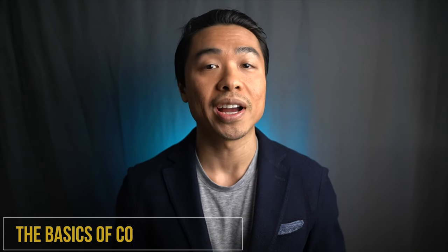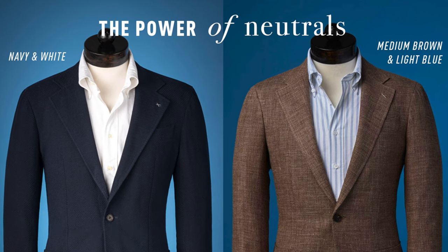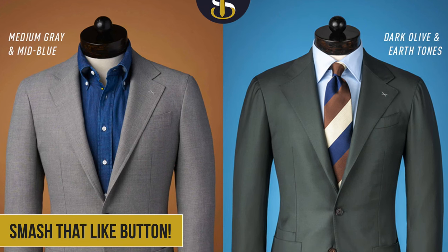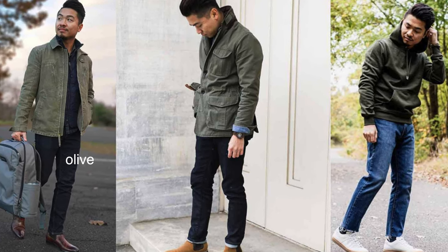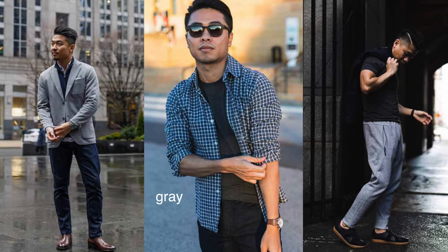First, you're going to want to define the primary color for the base of your look. Typically, the base color is assigned to a suit, shirt, or jacket. For starters, choose neutral, achromatic colors — we're talking black, gray, white, brown, or dark blue. These neutral colors are very convenient as primary colors since they can quickly and safely be combined with other chromatic colors. Particular attention should be paid to medium gray, which can make other colors within the same palette all in tune with each other.